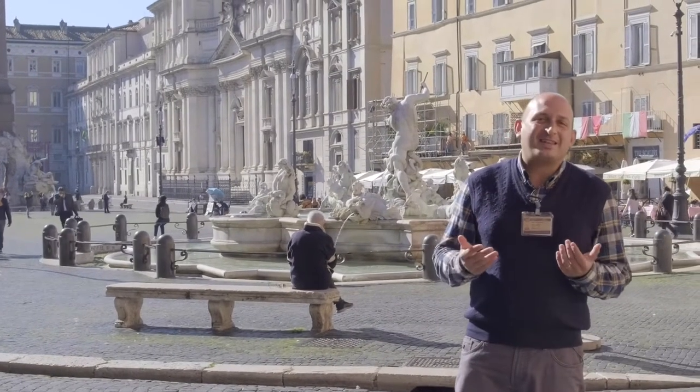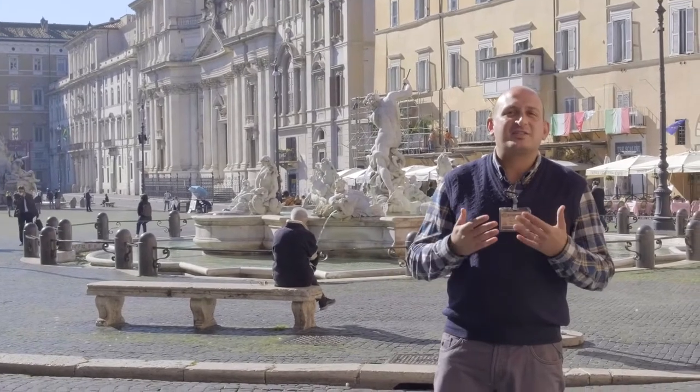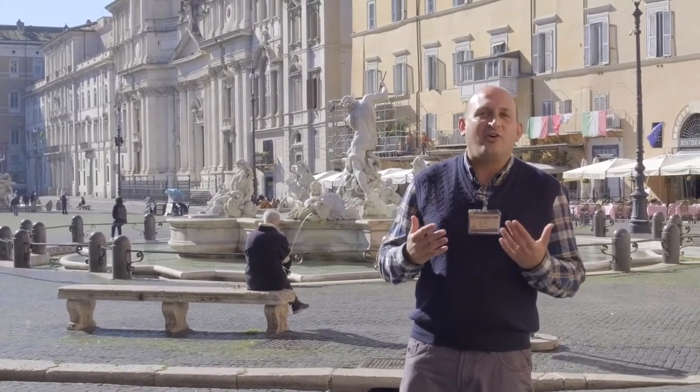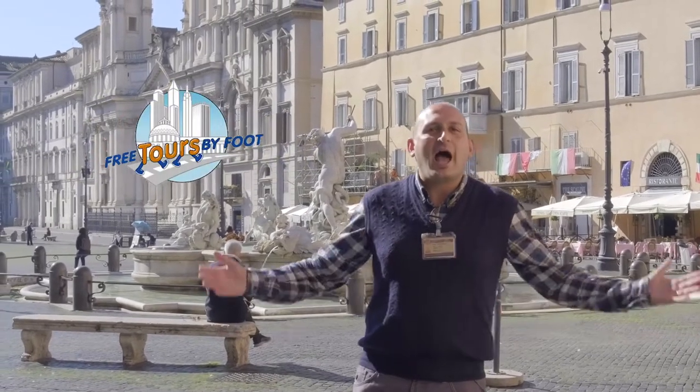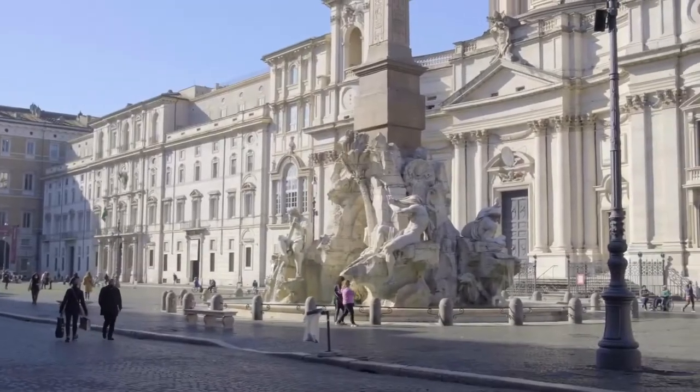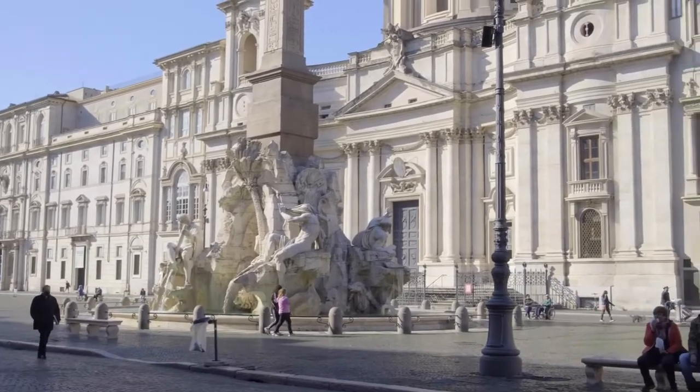Hello everybody, my name is Matteo and I'm an official tour guide of the city of Rome. On behalf of New Rome Free Tour, partner of Free Tours by Foot, I welcome you to Piazza Navona, one of the most beautiful squares of Rome.